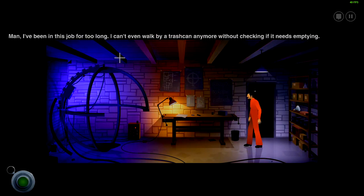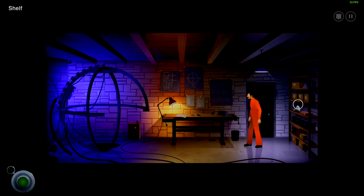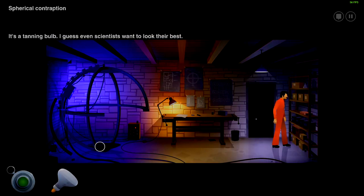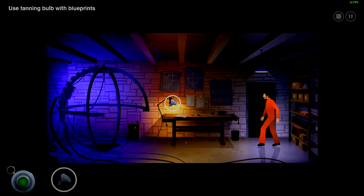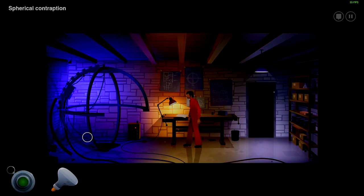I mean especially when you look at the designs. Man, I've been in this shop for too long — I can't even walk by a trash can anymore without checking if it needs emptying. Oh man, that sounds like a jab at us. It's a tanning bulb — I guess even scientists want to look their best. The bulb is way too big to fit inside. Alright, some other place then.